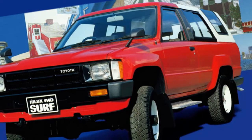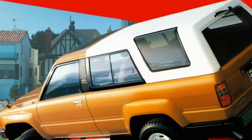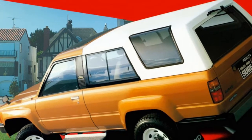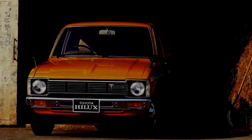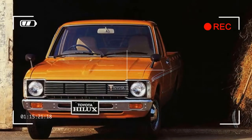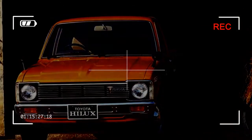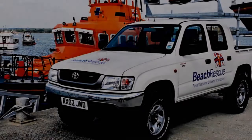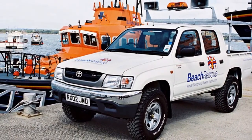Even as the second-generation Hilux of 1972 improved the truck and introduced the two-liter engine, it's the third-generation Hilux where the truck truly found its groove, offering four-wheel drive for the first time. The 1978 truck was more recognizably Hilux-like compared to the present day, and it's also the moment where manual transmission became available.